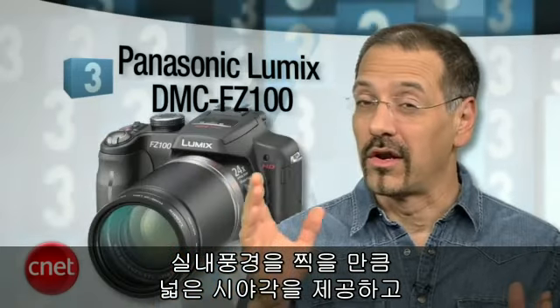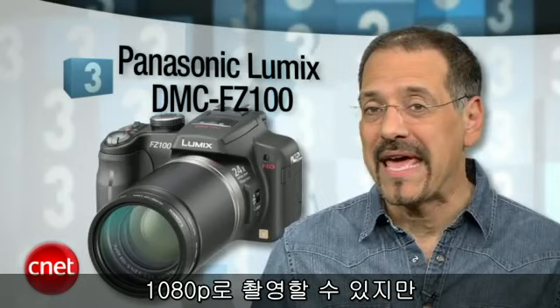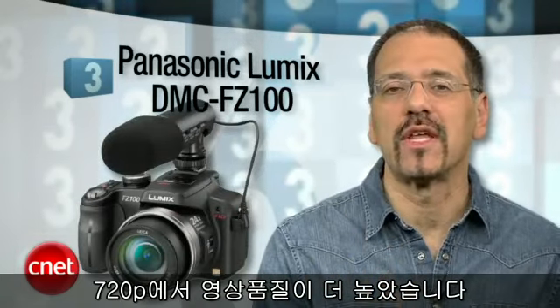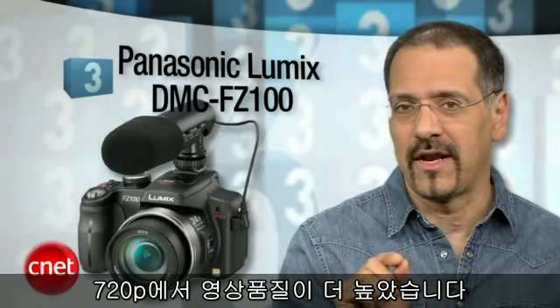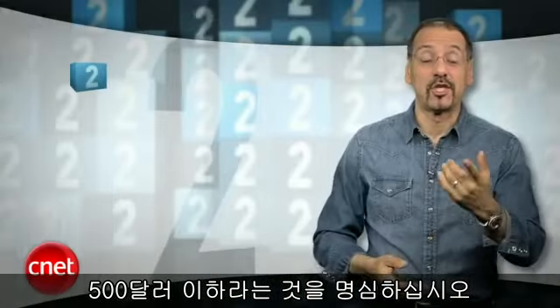That 24x zoom can go wide enough for interiors or long enough for sports. This camera also shoots 1080p, but we found it's happier shooting slightly lower 720p, which still looks great in the high-def world. And remember — under 500 bucks. Oh, and it's got a flip-out LCD.